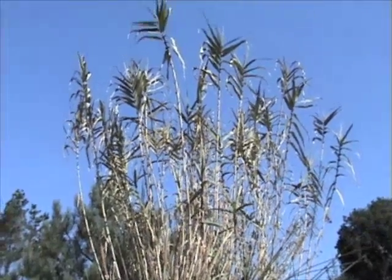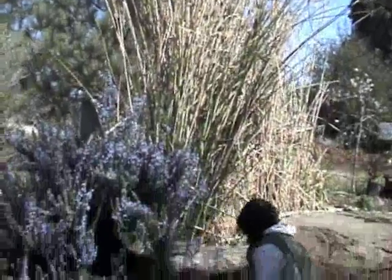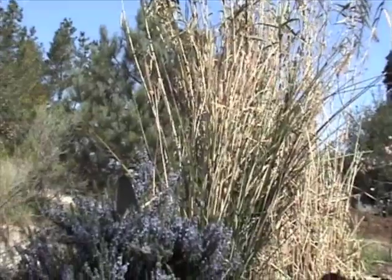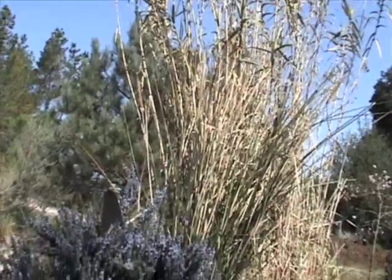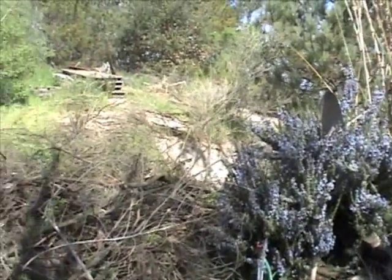This horribly invasive plant that the California Wildlife and Conservation Service and everybody else is really eradicating because it's terribly invasive and can't be found used for anything — has built our house and provided us with wildlife habitat. And transpiration in the summertime helps cool the place.